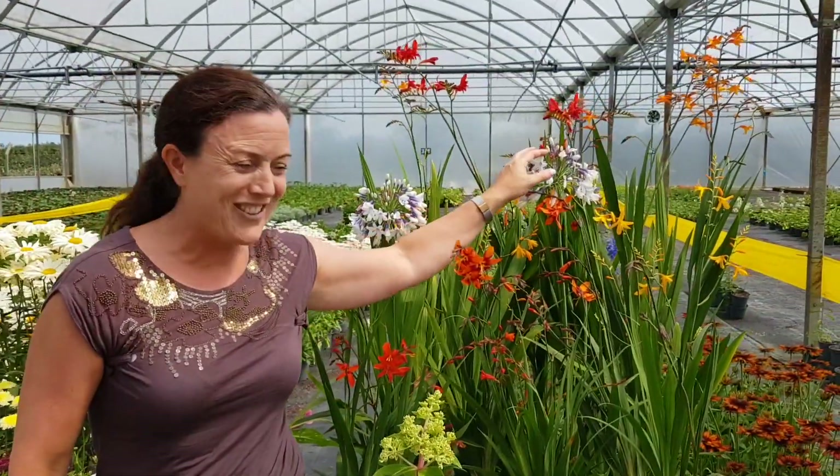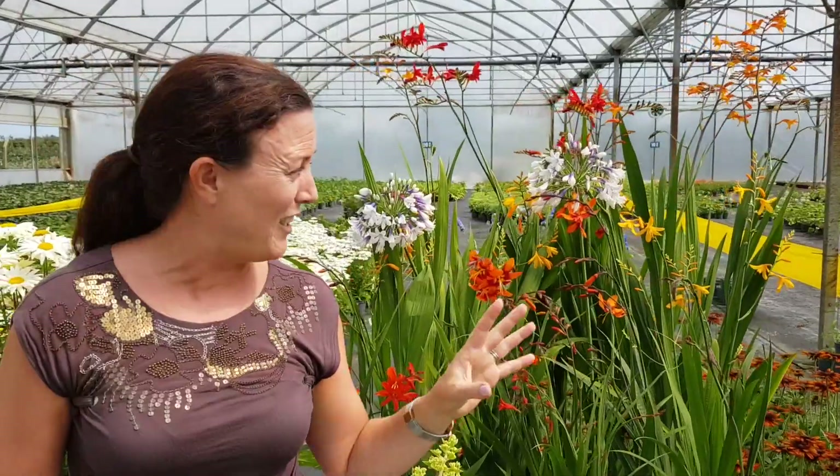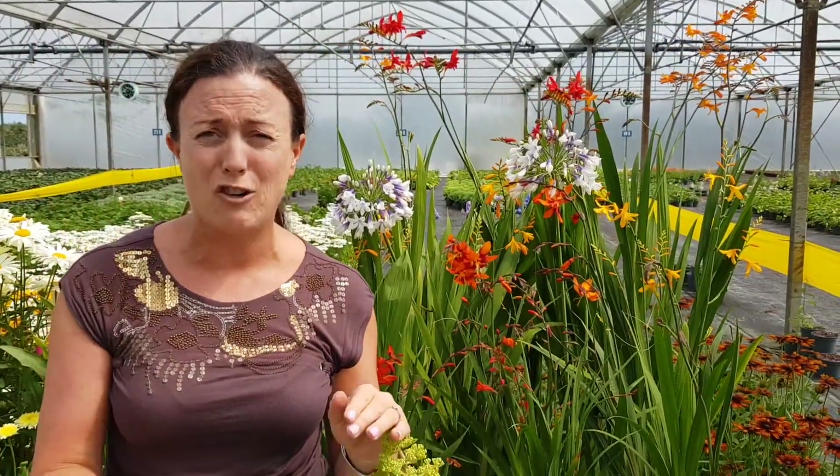And finally you see Twister here — we have really nice four litre ones — and also Crocosmia. We're coming into Crocosmia month, so now is the time to stock up on Crocosmia. Have a great weekend.